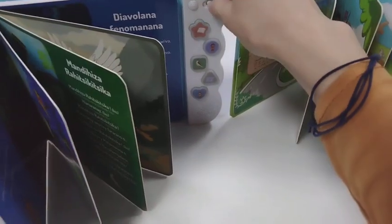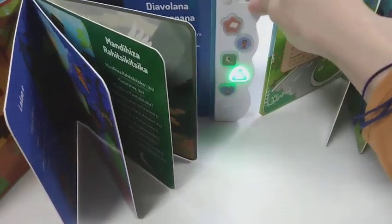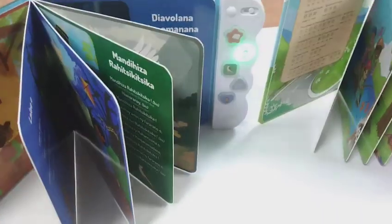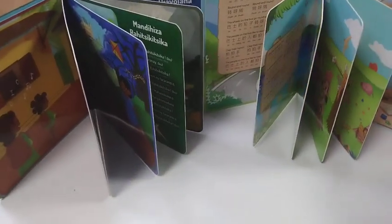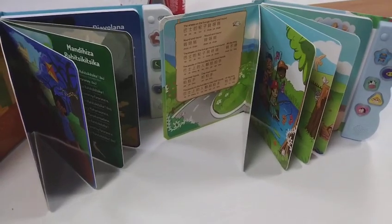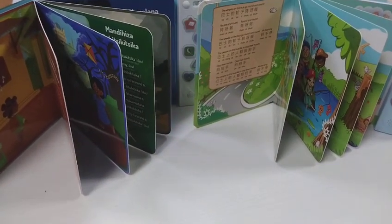We also have the sound module with LED lines. With LED lines, it looks much better. All these books are very lovely and interesting for children's early education and interactive learning. If you are interested in any sound boards or sound modules, welcome to contact us.